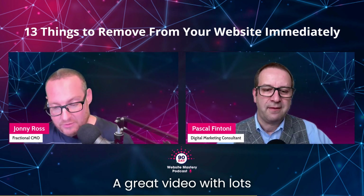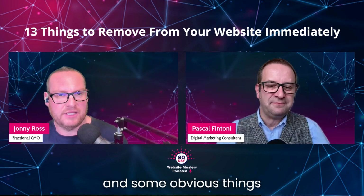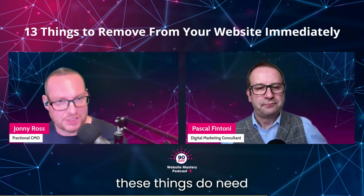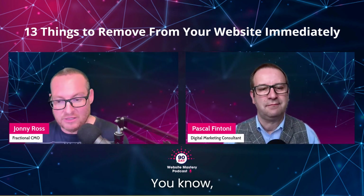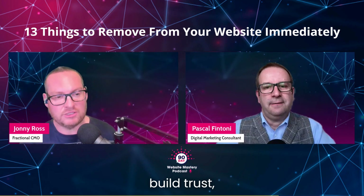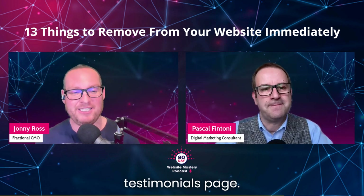A great video with lots of really good advice and some obvious things that, over the years, do need removing from your website. I like your point about the testimonial pages. We love testimonials — they're keyword-rich, user-generated content that builds trust and gives that professionalism. But let's integrate them into the content instead of having just a testimonials page.